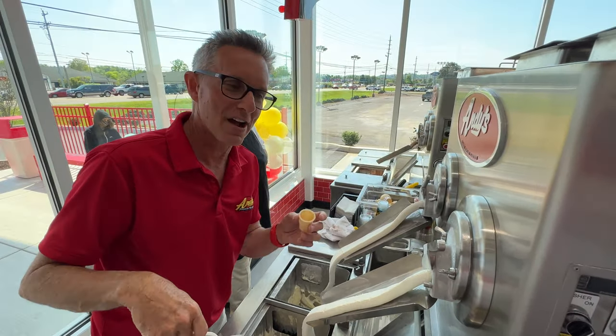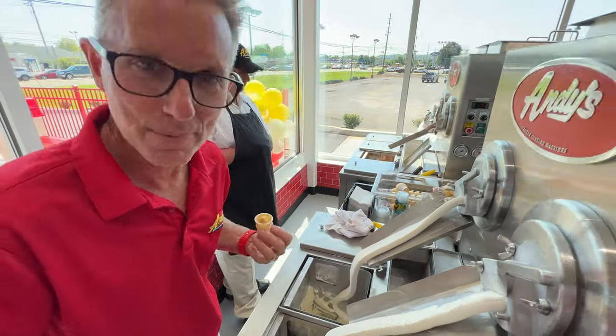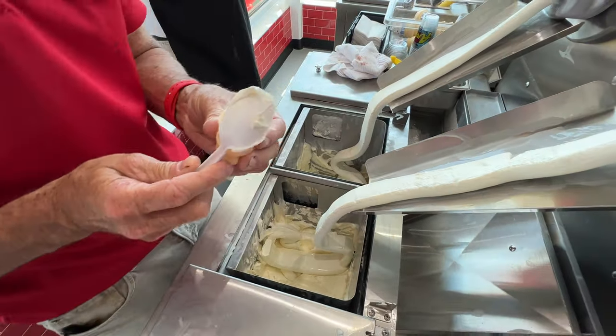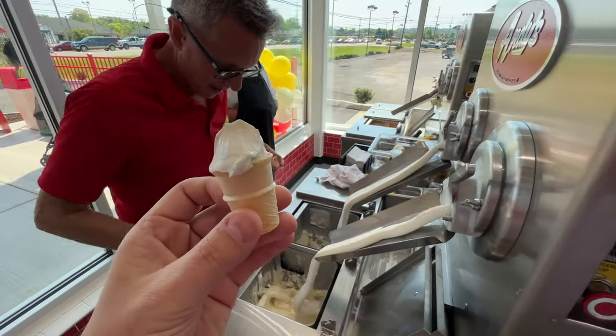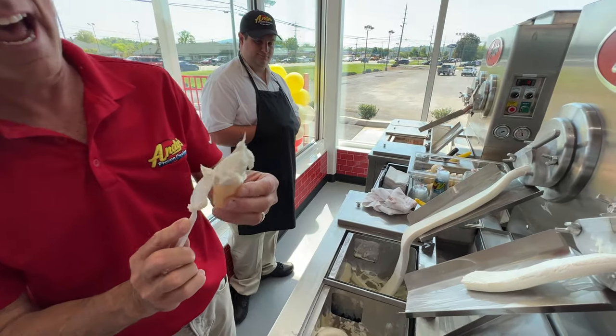Here's something great — if you bring your dog, we have puppy cones. That is a puppy cone — try that, it'll blow your mind. That, my friends, is a puppy cone. And this is why I'm going to weigh 600 pounds in about a month and a half.